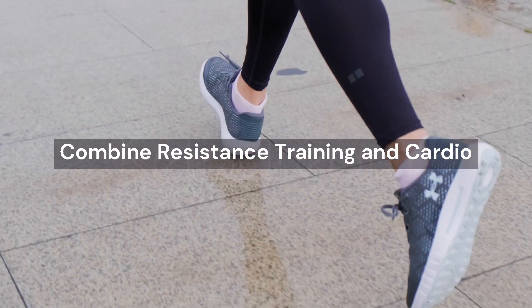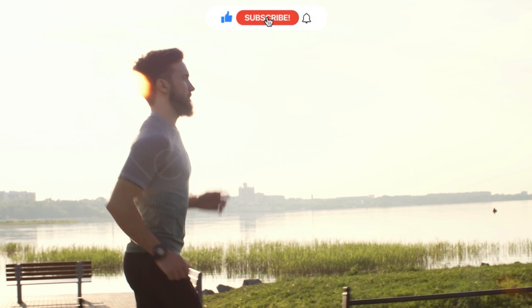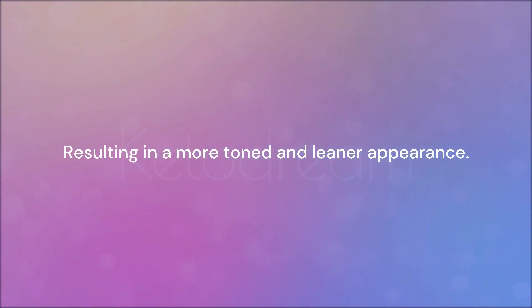Number 3: Combine resistance training and cardio. Engage in regular resistance training two to three times a week and incorporate cardio exercises into your routine. This will not only burn calories but also strengthen the underlying facial muscles, resulting in a more toned and leaner appearance.